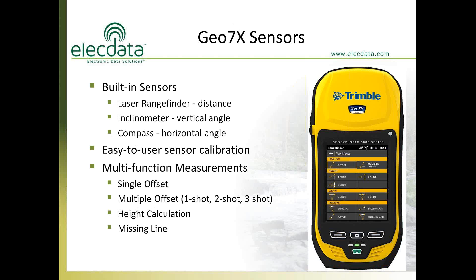In addition to the 3.5G modem, the built-in laser rangefinder is a very powerful tool. The screenshot shows the different calculations the laser can perform by itself. Most people use it for remote point feature mapping, but you can also do a height calculation — for example, determining how high a bridge is above the waterline using a two- or three-shot height calculation. It can also perform a missing line function, calculating the distance and bearing between two remote points shot from either side.